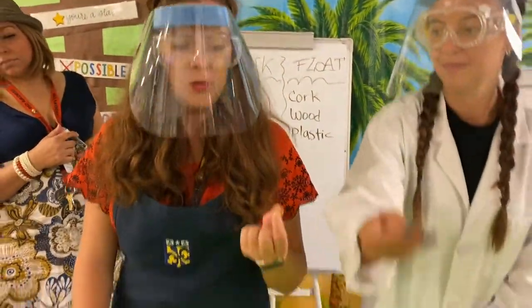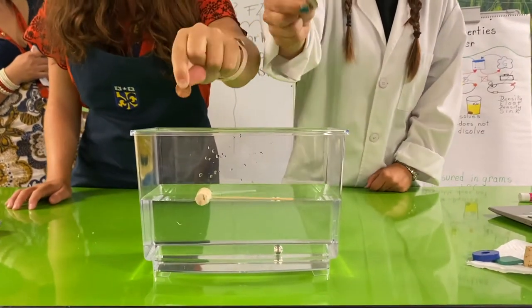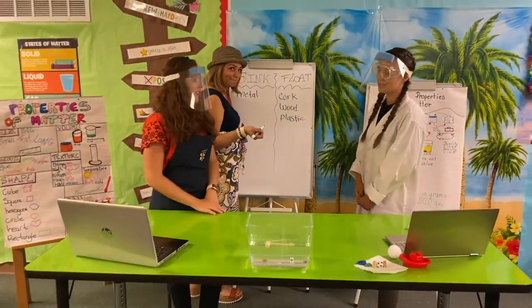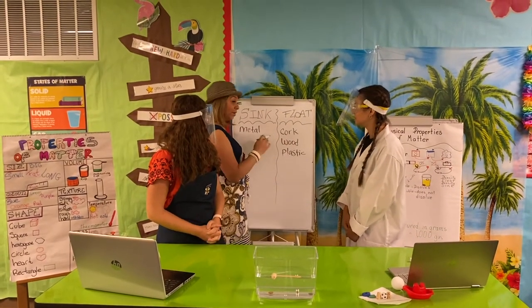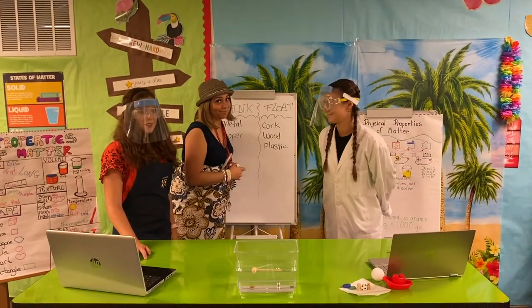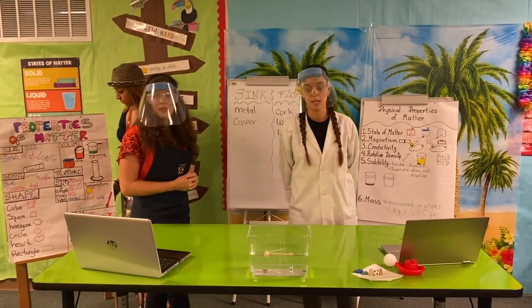Now let's try the last one — the coin, the copper. What do you think will happen? It sinks! You would not survive on a copper raft. So I would write 'copper' on the sink side. If I built my raft with copper, I wouldn't survive.